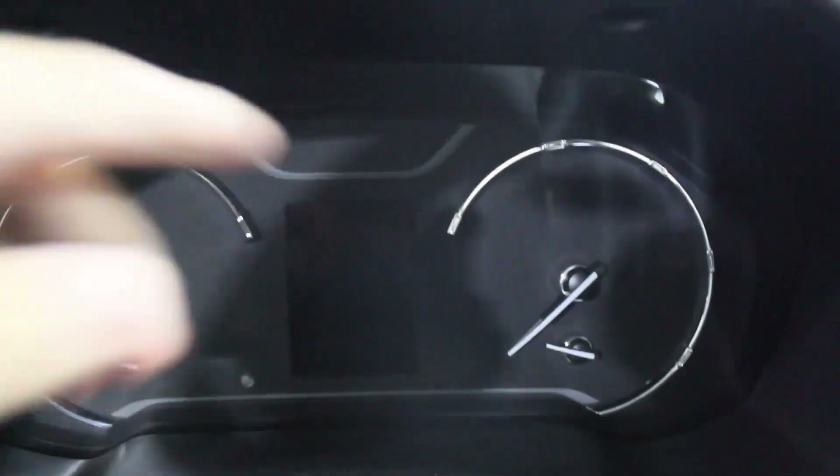There are analog gauges throughout which I'll demo later, and a digital display in the middle. Going back, there are plastics and a cubby here as well.